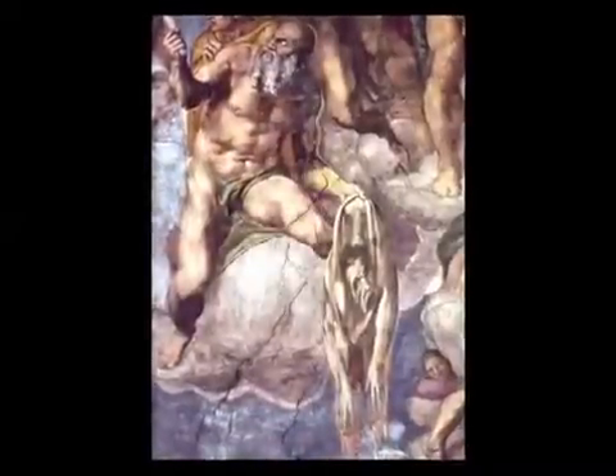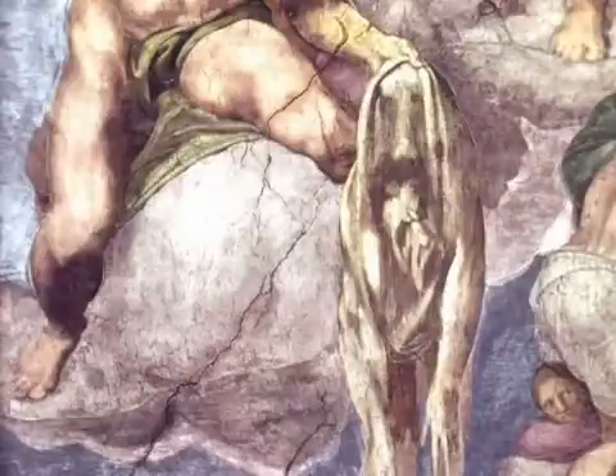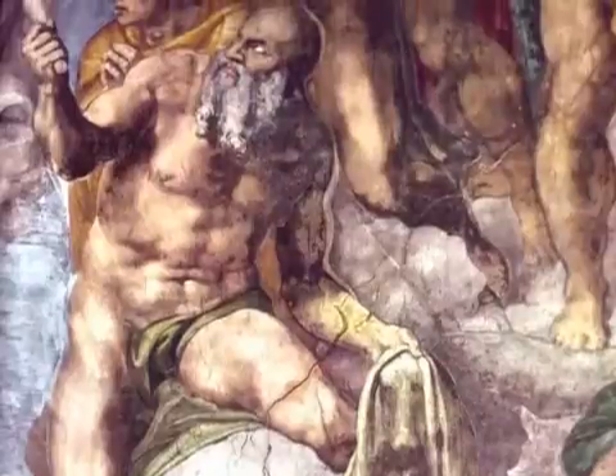A beautiful example comes from this fantastic painting by Michelangelo, The Last Judgment in the Sistine Chapel at Rome. Here we see Saint Bartholomew holding his own skin, which was removed from his body. You can see the difference between what it's like just to have touch — which the flayed skin has — and the full spatial extent of his body in all its volumetric glory.